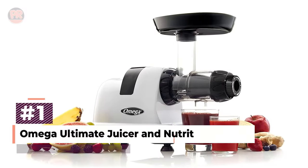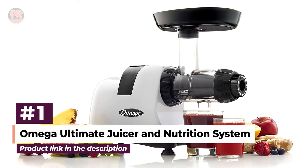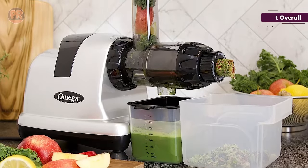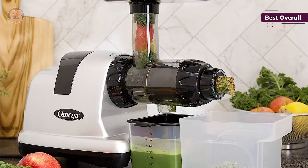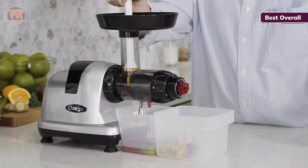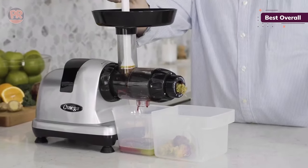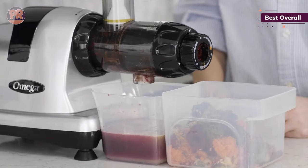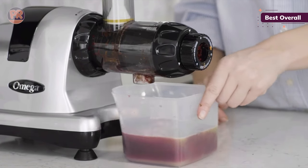The first juicer on our list is the Omega Ultimate Juicer and Nutrition System. The Omega Nutrition Center may have a larger countertop footprint than vertical juicers, but its unique design gives it an edge over the competition. This machine extracts the juice twice — once during the crushing process and then again from the pulp — and can easily tackle tougher fruits and vegetables to produce a delicious cup of pulp-free juice you'll want to drink right on the spot.